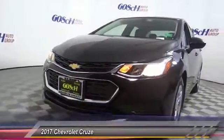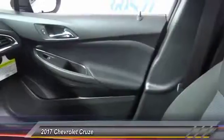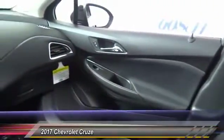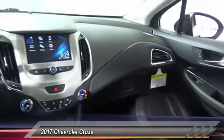OnStar one-year safe and sound service, security systems, power windows, and center console. A vehicle like this doesn't come along every day. Come in and get it before someone else does.